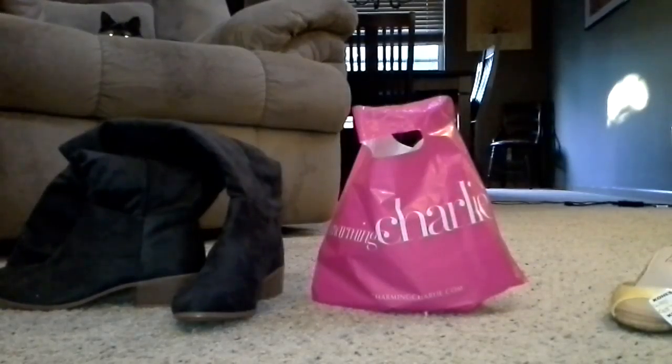Hey guys, so this is going to be how to accessorize on a budget. I went shopping at Kohl's and Charming Charlie. I know Charming Charlie isn't everywhere — I like to call it the Claire's for the college age student, or adult in my case. It is relatively inexpensive to begin with; it's all costume jewelry.